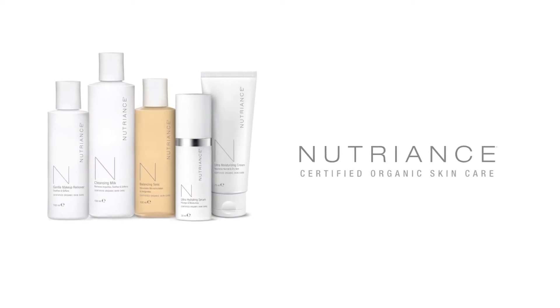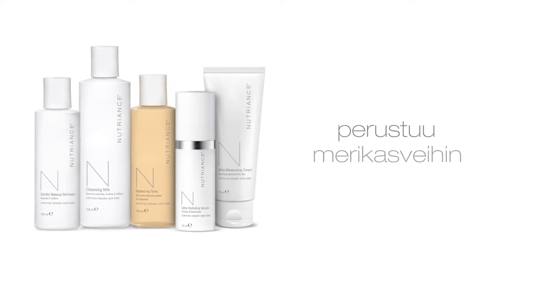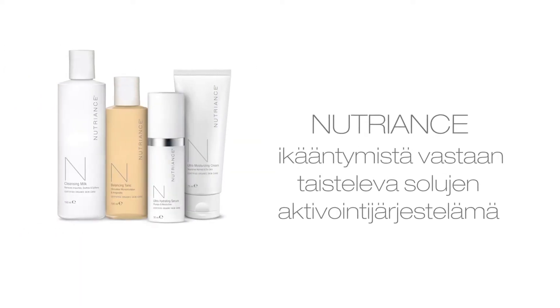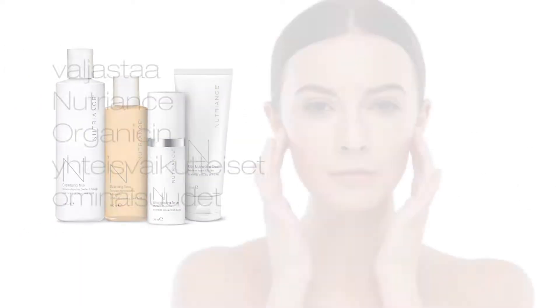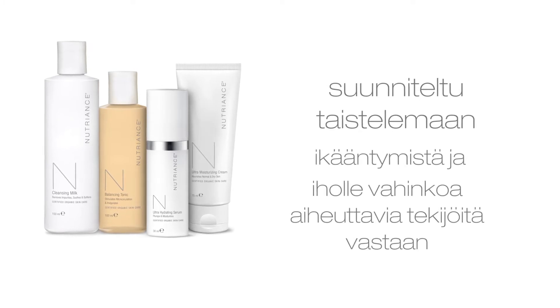Nutriance Organic is a scientifically formulated marine-based botanical organic skin care line. The Nutriance age-defying cell activating system harnesses the synergistic properties of Nutriance Organic in three simple steps designed to fight the causes of aging and skin damage.